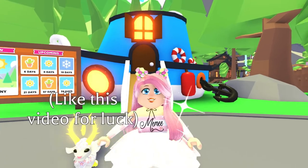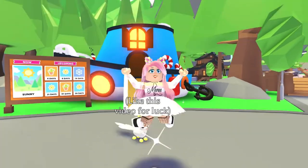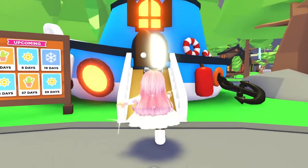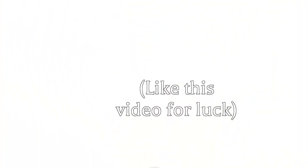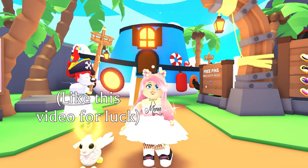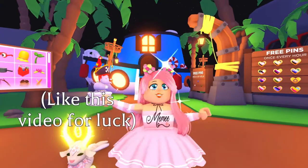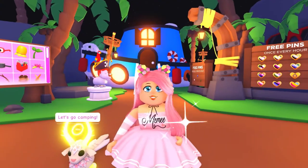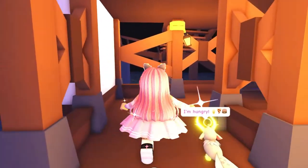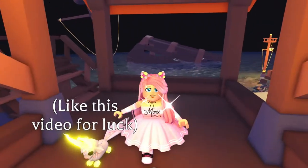Hi guys, welcome back to my channel, I'm Mimi. I've got a quick update for you today and it involves the accessory shop in Adopt Me. They sell their own UGC accessories, and if you're wondering what UGC is, it's user-generated content — accessories and clothes you can wear on your avatars throughout any Roblox experience, not just Adopt Me.